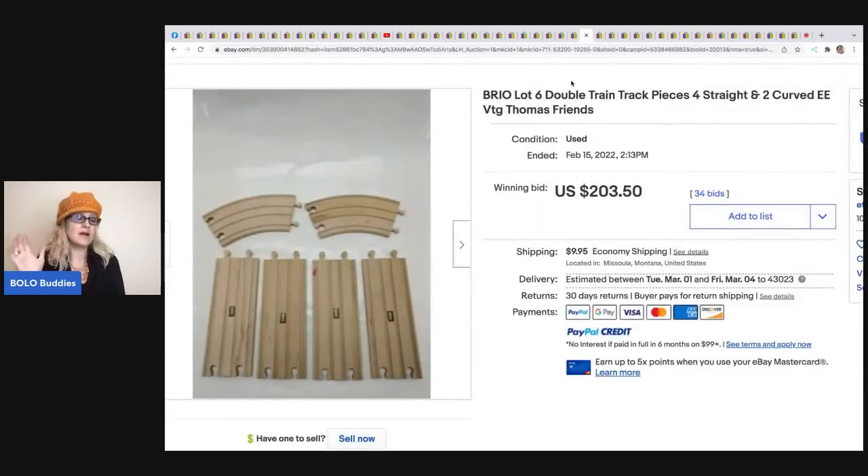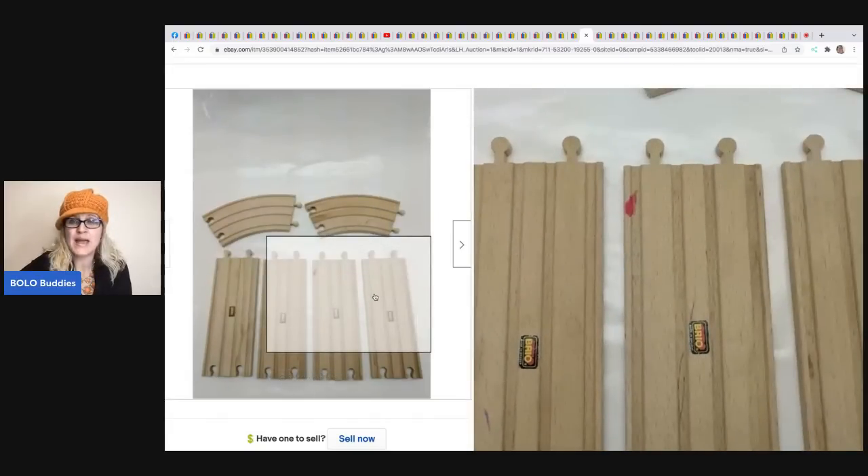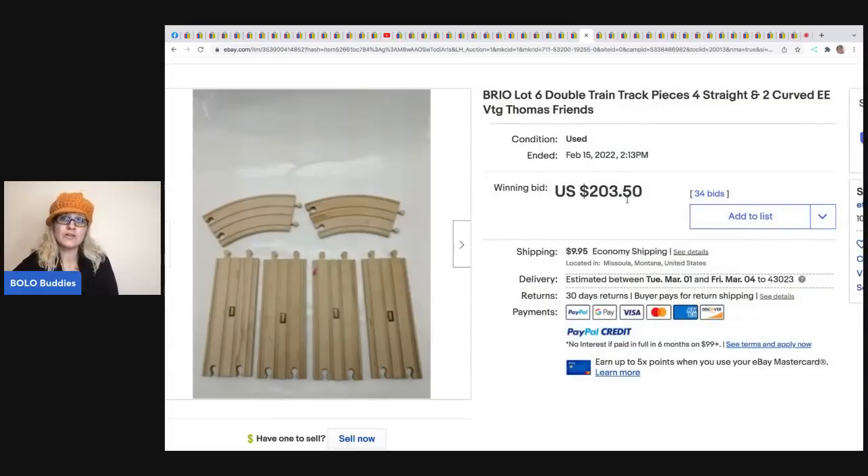The next item I could not believe when I found it. It's a double track train set - double train tracks where two trains can be on the same track at the same time. These are a BOLO! It sold for $203.50 plus shipping.